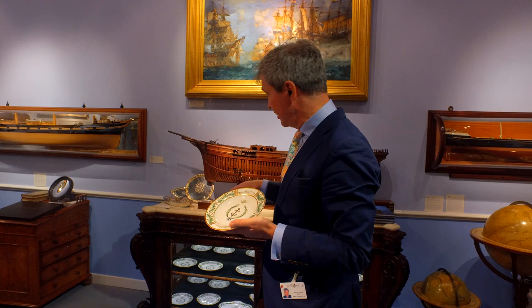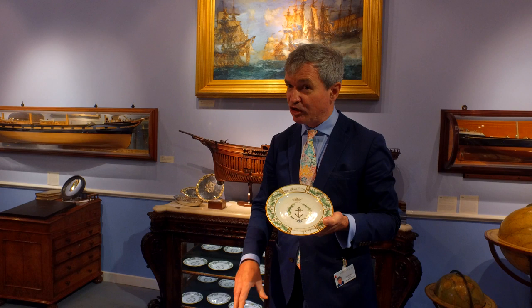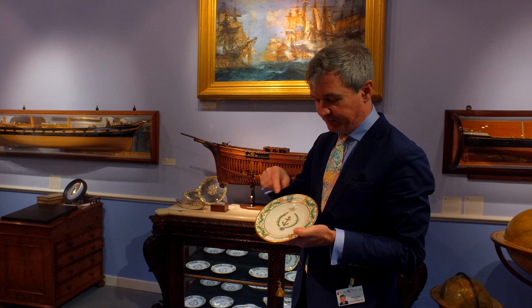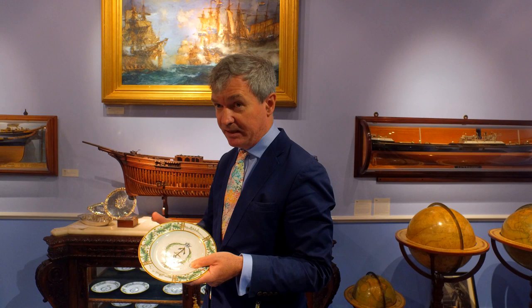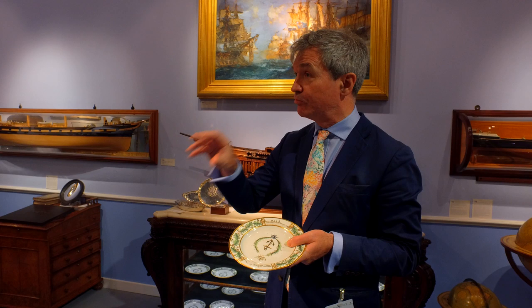We know precisely when this service was decorated in Naples — between the 22nd and 28th of September 1798 — and many of the devices on the service are lifted directly from the drawing given to Nelson: the fouled anchor, the symbol of the Royal Navy; Nelson's initials, HN; a naval coronet; laurel leaves; and oak leaves around the border, symbolic of victory. The surviving service extends to 29 pieces, each showing a little vignette of a scene from the eastern Mediterranean, with several pieces decorated with scenes from Abukir Bay, copied from drawings completed by officers in Nelson's squadron during the action.